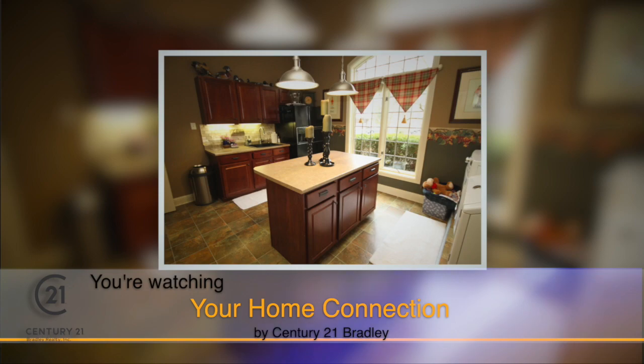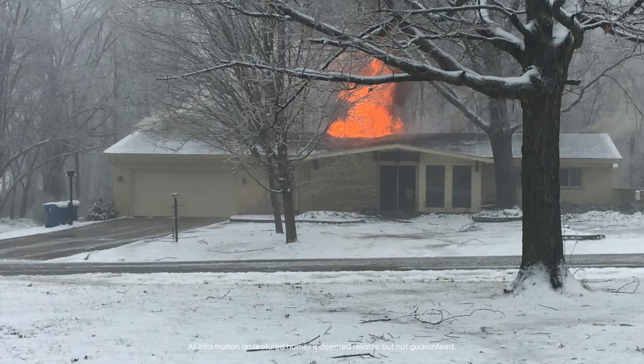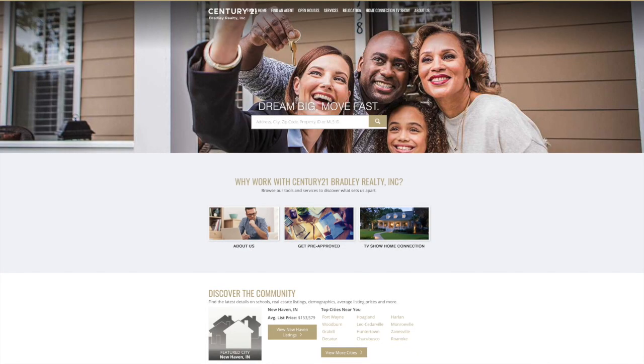That wraps up another Century 21 Bradley Home Connection. We hope you enjoyed today's show and got a lot of great information to take forward. We thank Lamont Hamilton, Century 21 Pro Team, Fort Wayne Firefighter, and of course Carrie Morningstar — thank you so much for sharing your story with our viewers. Don't forget to log on to our website, Century21Bradley.com, for more information on all the homes you've seen today. And reach out to Carrie if you'd like to buy or sell a home. We appreciate you watching our show.